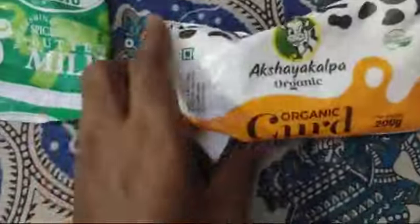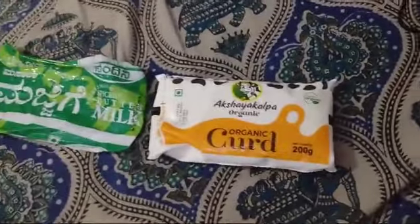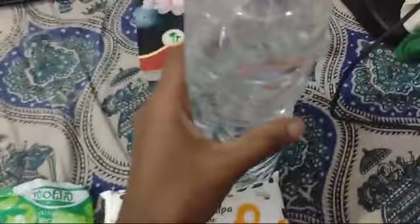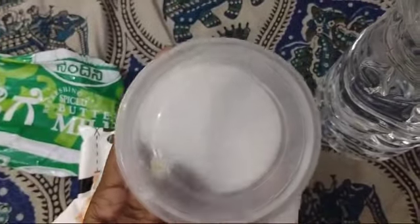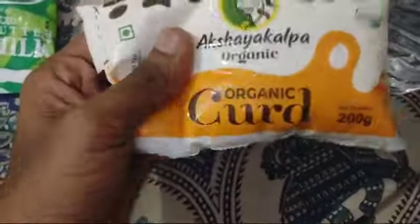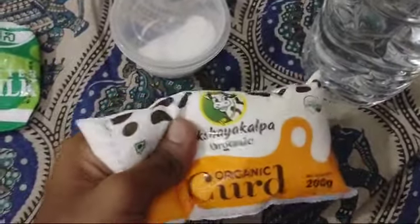This is curd and I don't have any glass or container in my room, so I bought a disposable bottle for one-time use. I'll put the curd completely into this bottle, add some salt, and have it as buttermilk. It's very thick — you can feel how thick it is when you press it.